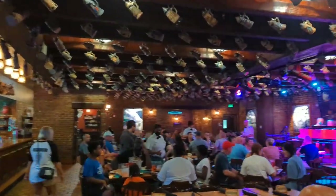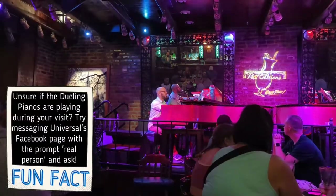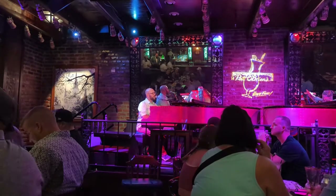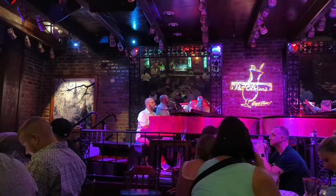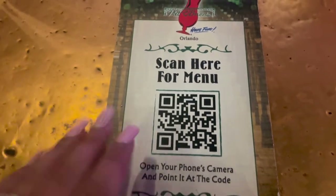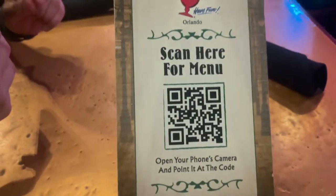The first thing we noticed and heard are the Dueling Pianos. This unique show will typically run from around 5 to 6 p.m. until midnight or after, depending on the day of the week. The universal menus do have the QR code to scan, so you guys can go ahead and scan this at home to view the menu.